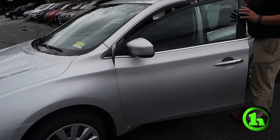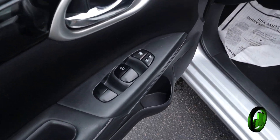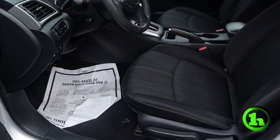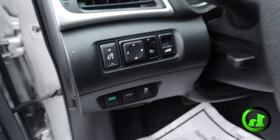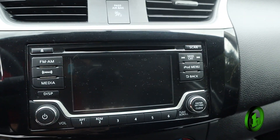We'll look inside real quick. As you can see, it's got power windows and power locks. The car is super clean. It's got a beautiful stereo system, AC, a nice CD player, and steering wheel mounted controls.